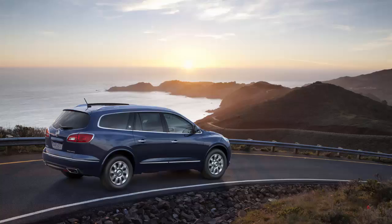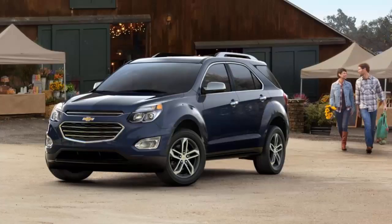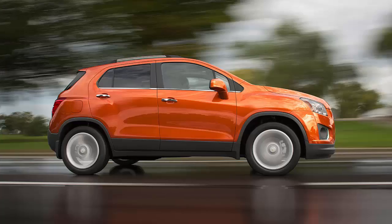Get a fully repaired Buick Enclave for up to $12,000 off, a GMC Terrain for up to $8,500 off, or even a Chev Equinox or Trax with discounts between $6,000 to $8,000.